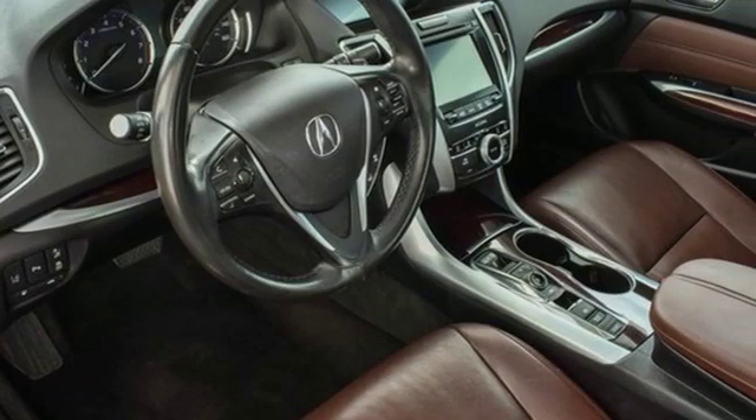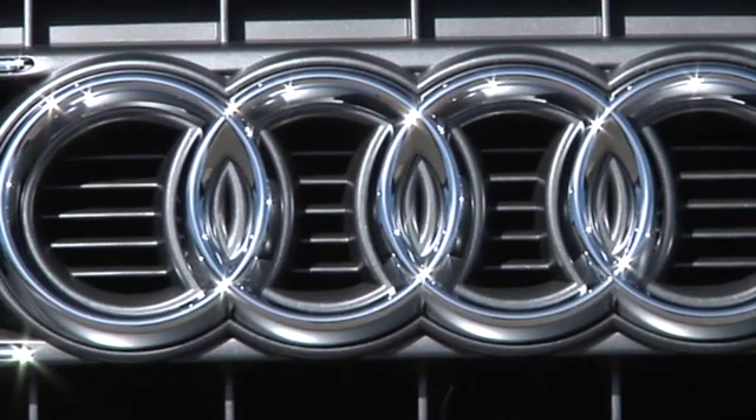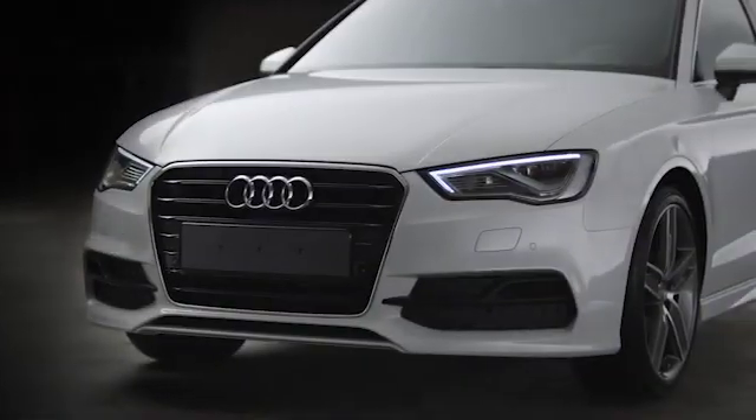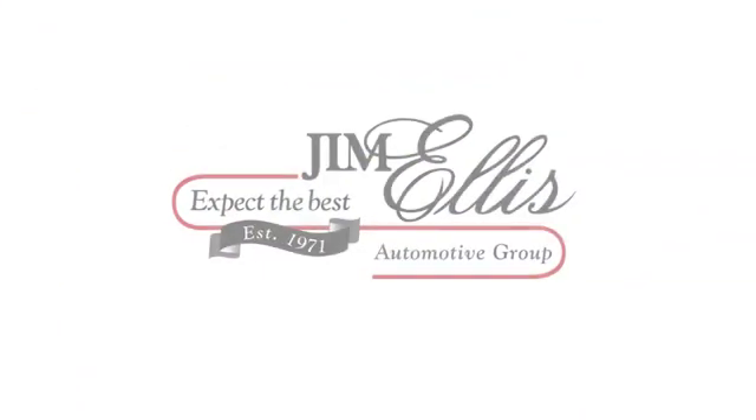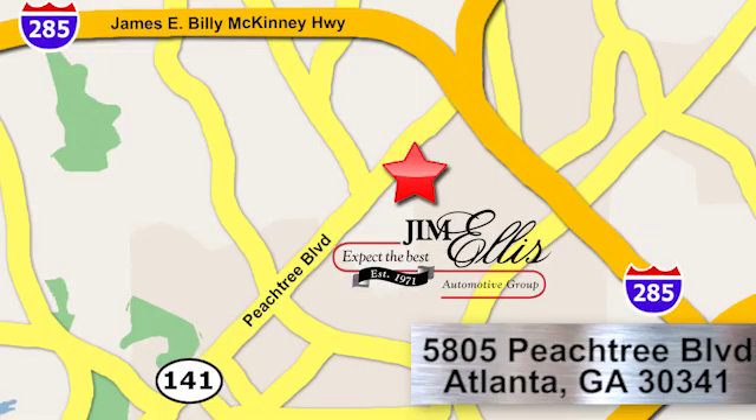See what it can do when you take it for a test drive. At Audi Atlanta we prove every day that buying a car can be an enjoyable experience. Contact Audi Atlanta today or stop on by. We're conveniently located at 5805 Peachtree Blvd in Atlanta.